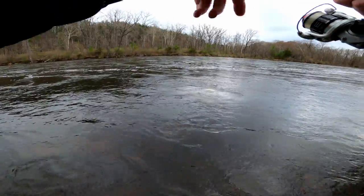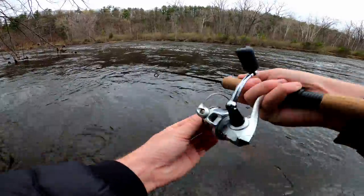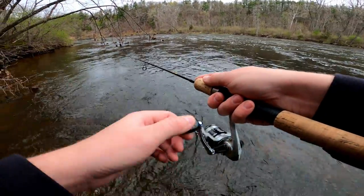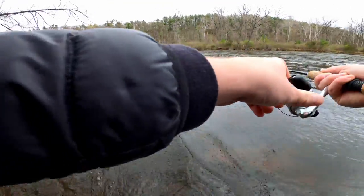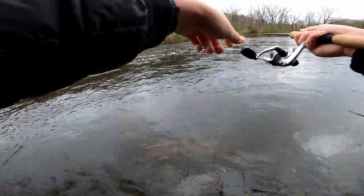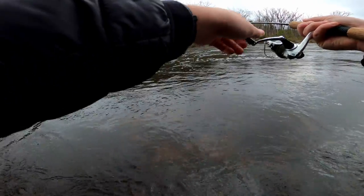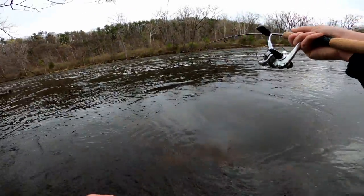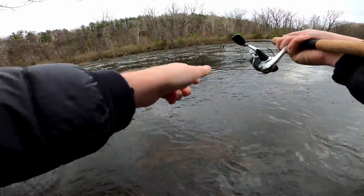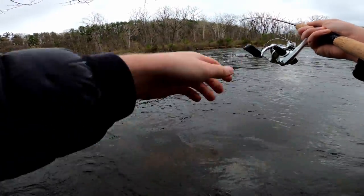Cool. It kind of feels like a smallmouth. I think it's a trout actually. Oh, that's fun on an ultralight!